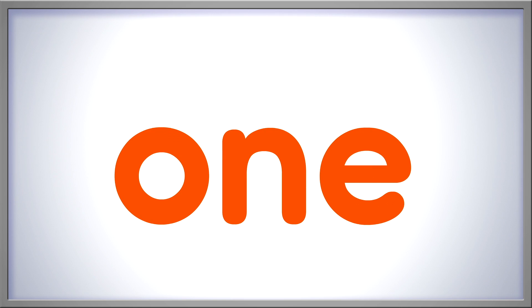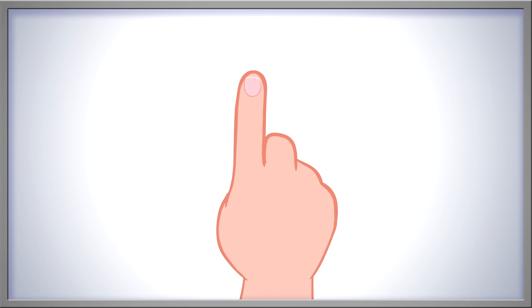We can spell the word one with letters: O, N, E — One. This is how you sign the number one.